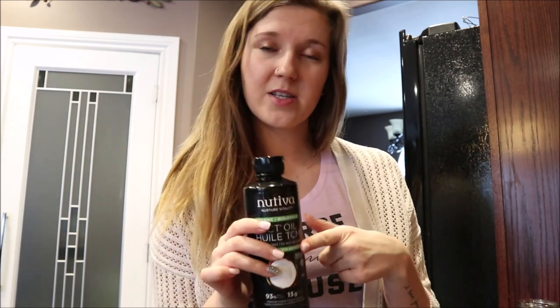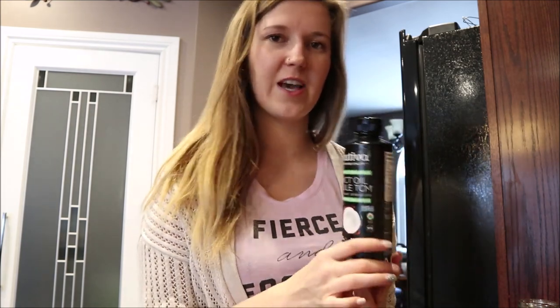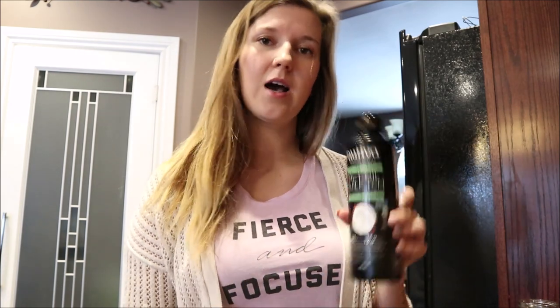I do not put much, because I've learned the hard way that if you are on an empty stomach and you use a lot of it, it will hurt so bad. So just do a little bit — I usually do like even a spoonful, nothing too intense — but it's great to get your fats in since I do the keto diet.